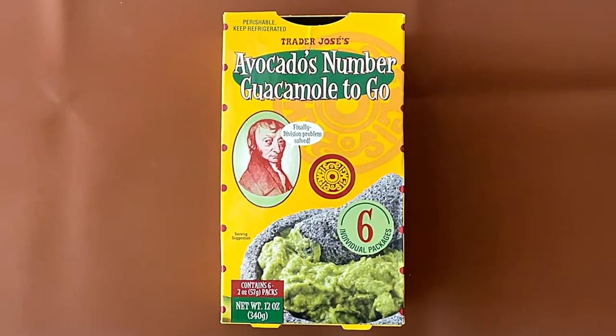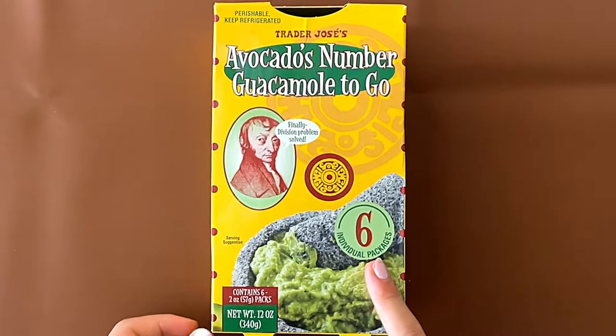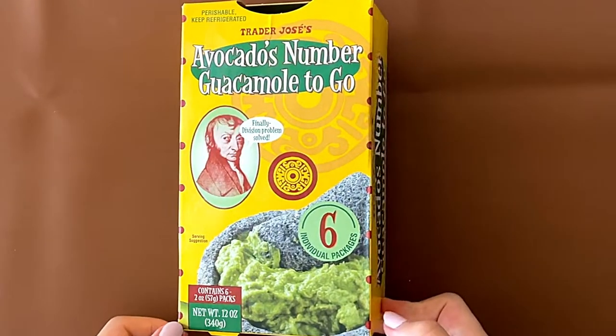Avocados Number Guacamole To Go. A guy saying finally — division problem solved. Six individual packs. Contains six.